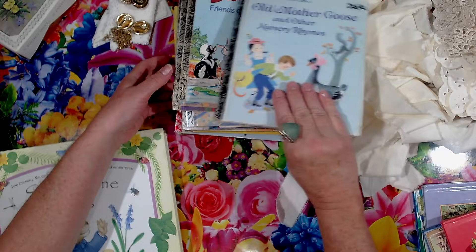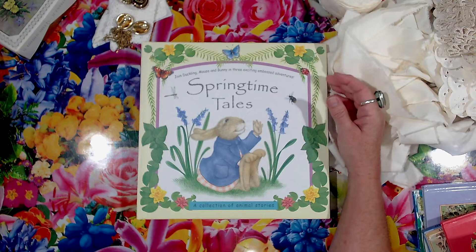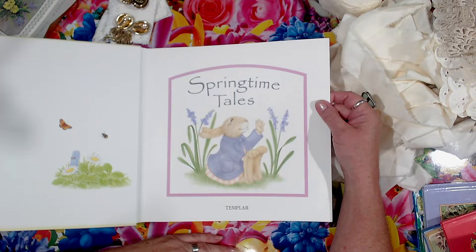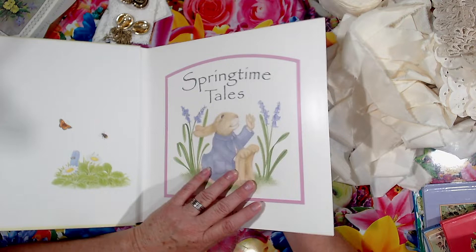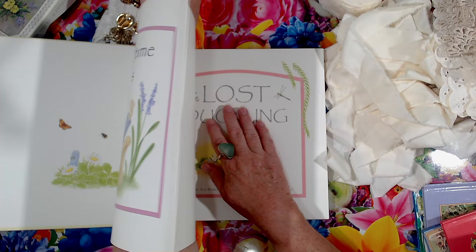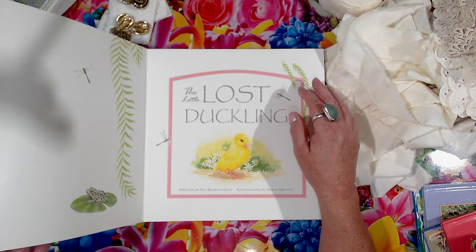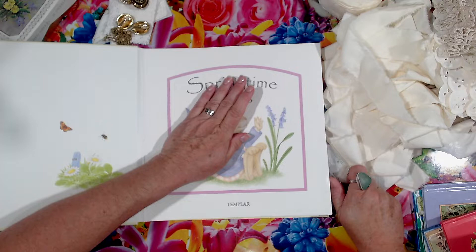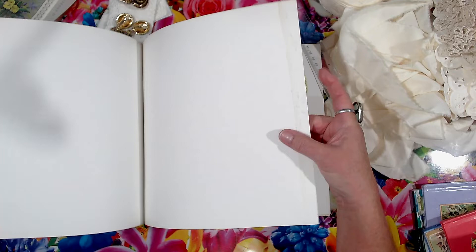And my last book is this one - Springtime Tales. I wasn't going to get it, I sort of looked at it and hummed and hawed, it was only a dollar. But I came home with it. I don't know whether you can see but each page is embossed and the pages are double - I can put my hand straight through the pages. Yeah, that could be interesting, they could be pulled apart like that. See, you can see the embossing on it.